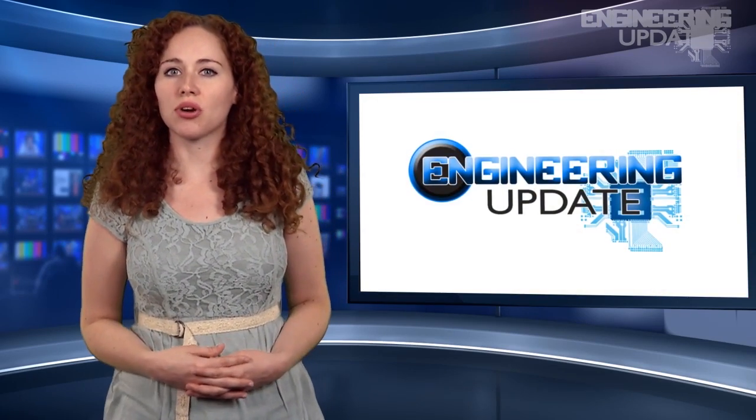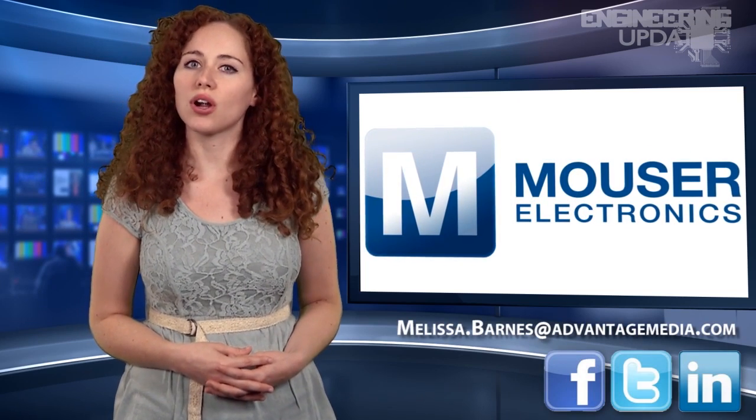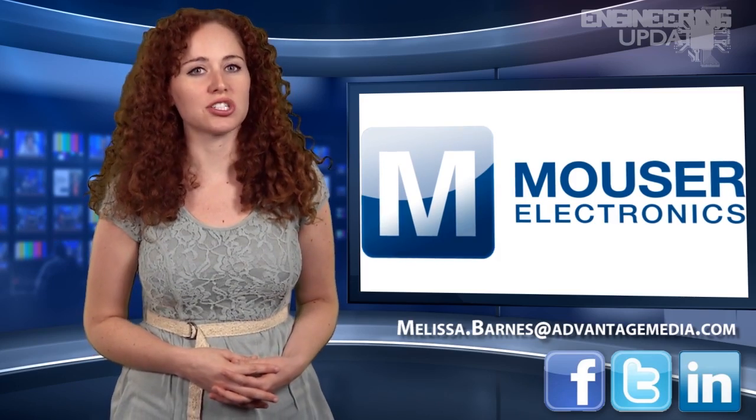That wraps up this week's report. Be sure to join the conversation on Facebook, Twitter, and LinkedIn, or email me your stories. I'm Melissa Barnes, and this has been your Engineering Update.